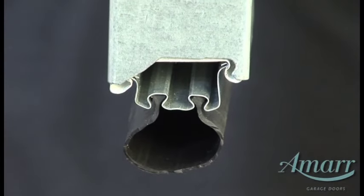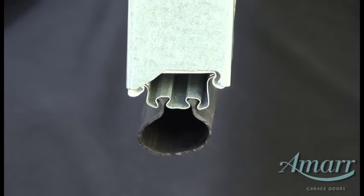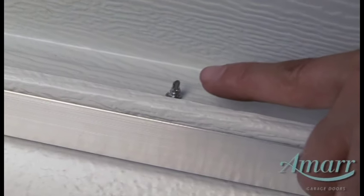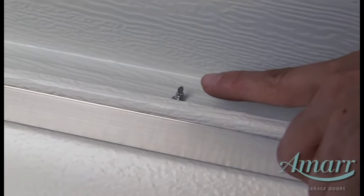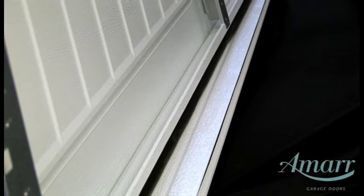The bottom rubber holder on AMAR's single and double layer doors is held in place with a secure, fastener-less system rather than widely used screws. This will help prevent finger cuts and injuries from grabbing the interior edge of the section.